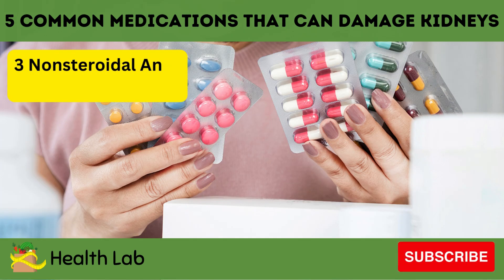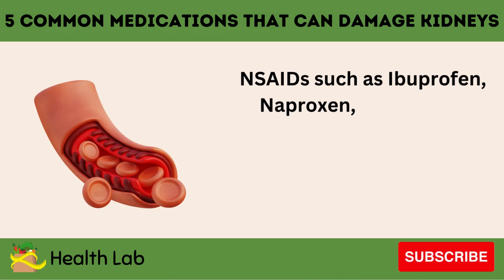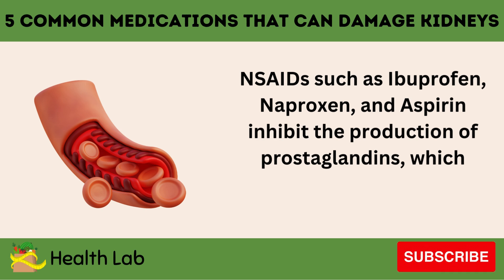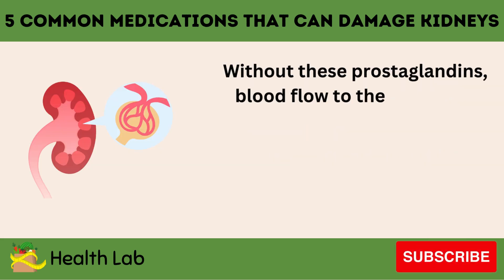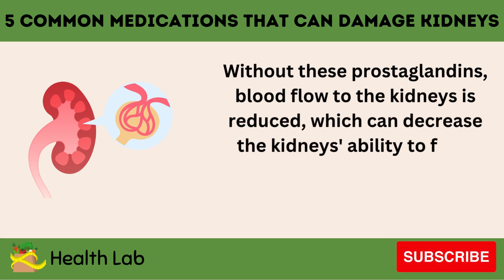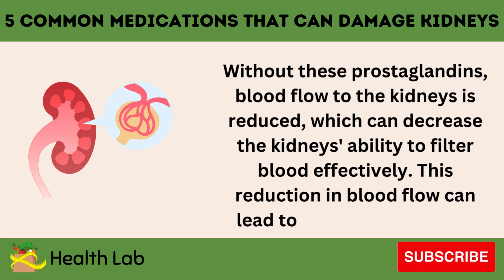Number three: Non-steroidal anti-inflammatory drugs (NSAIDs). NSAIDs such as ibuprofen, naproxen, and aspirin inhibit the production of prostaglandins, which normally help dilate blood vessels in the kidneys. Without these prostaglandins, blood flow to the kidneys is reduced, which can decrease the kidney's ability to filter blood effectively. This reduction in blood flow can lead to acute kidney injury.